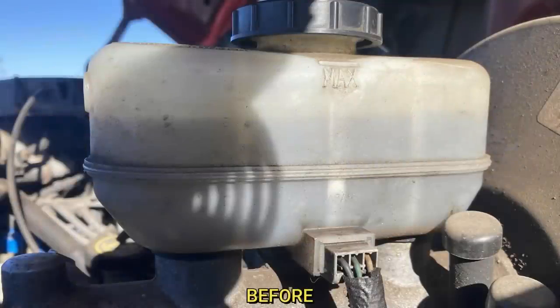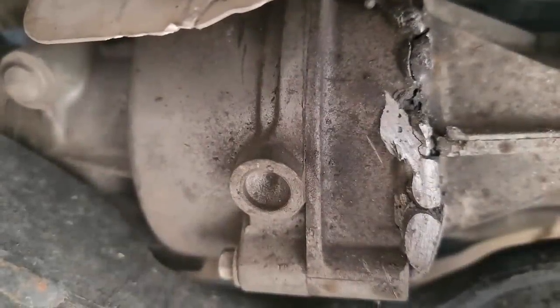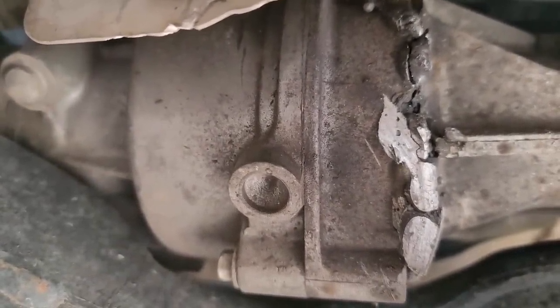The technician said he always checks the fluids on a vehicle before driving it into the shop — and this was just after driving around the block. The customer said he tried welding a crack in his power steering rack but it didn't work, and he was wondering if the shop could fix it.